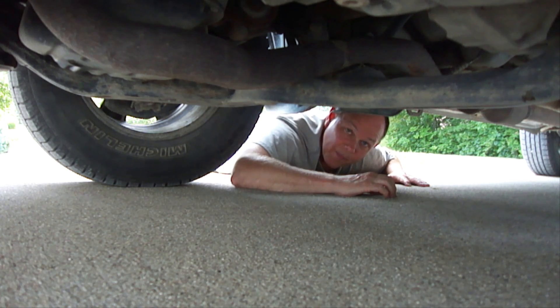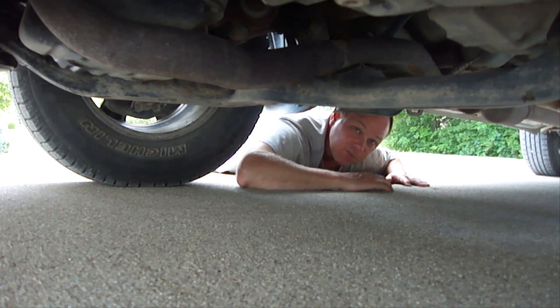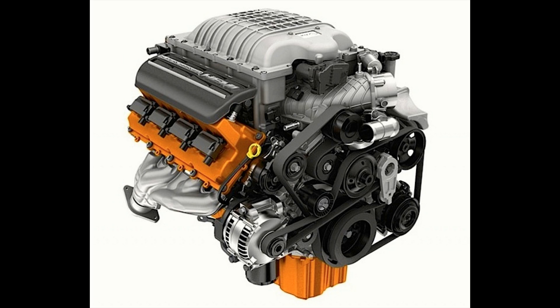So if your engine's dripping oil, or you find oil stains on the pavement underneath your vehicle, then it's more than likely coming from one of those areas on your engine. The second thing that causes an engine to use oil is consuming oil internally.